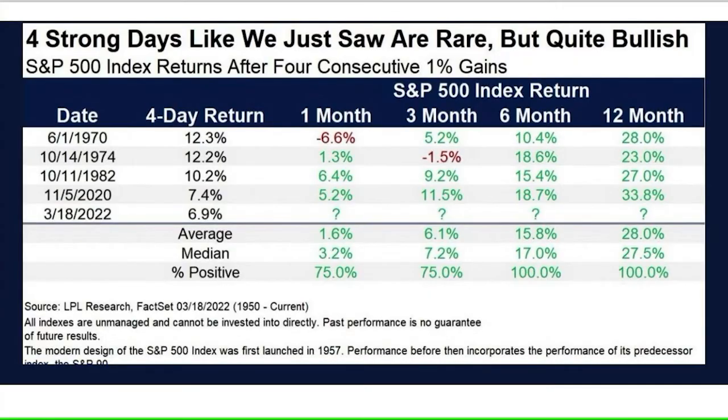You can also see in this chart how we got four strong days, which is rare — S&P returns after four consecutive 1% gains. After this happens — it happened in 1970, '74, '82, 2020, and 2022 — one year later the average return 12 months later was 28%, and six months later 15.8%. So the buyers did come in last week.